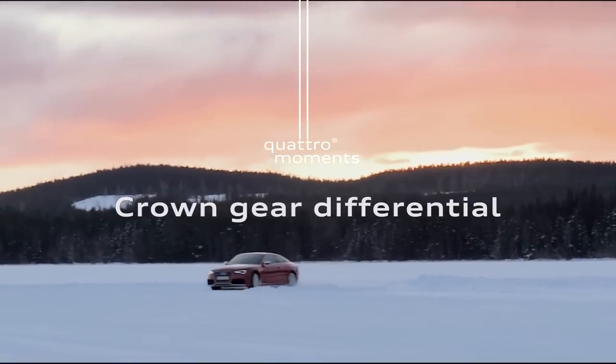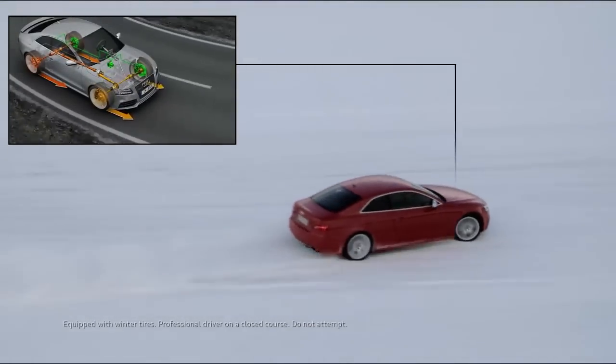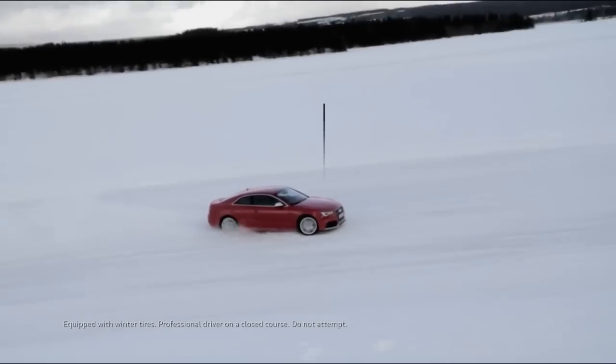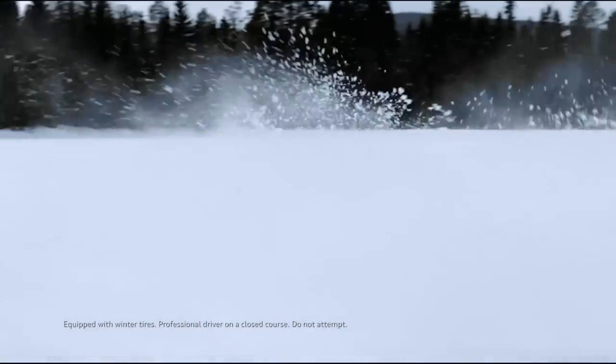Lighter weight makes for better performance, so it stands to reason that the innovative crown gear center differential in the RS5 not only quickly transfers torque, but as a lighter Quattro component, it would improve performance even more.